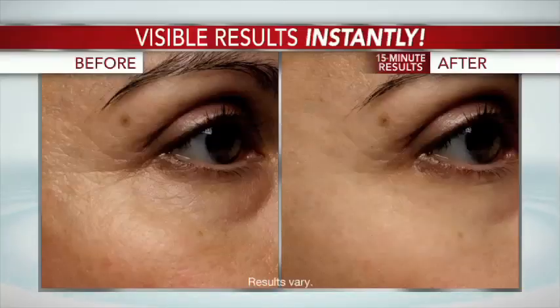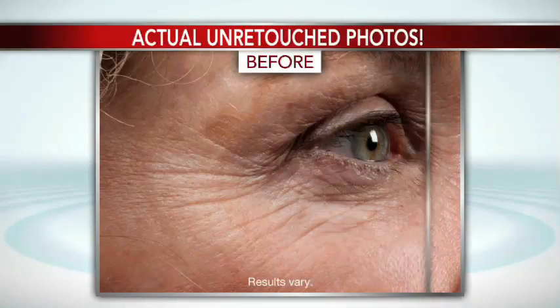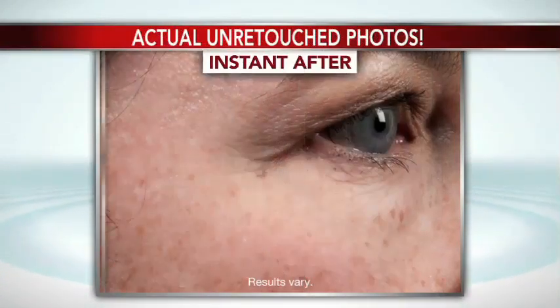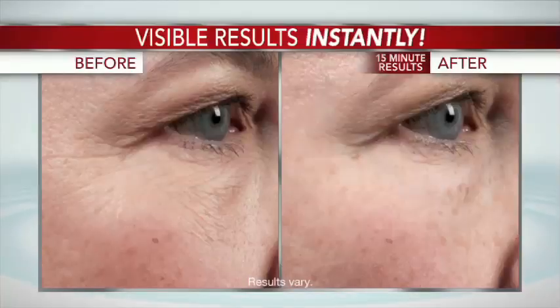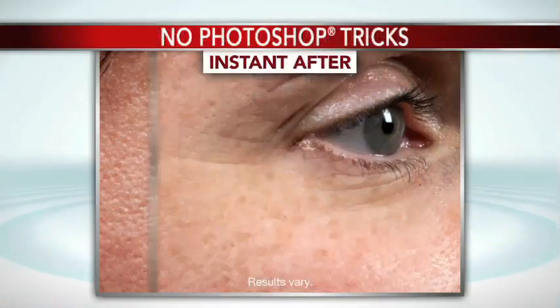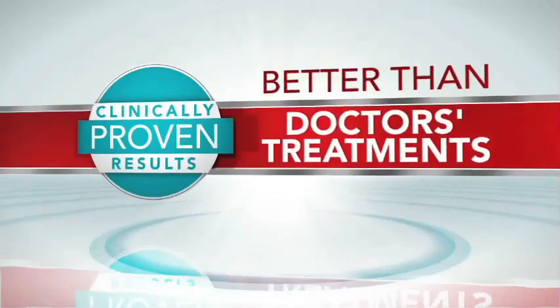Wait a minute. I know what you're thinking. You think these after photos have been retouched, don't you? You think we used a camera trick to blur out the photos. Well, guess what? We were as surprised as you when we saw the before and afters. But would we call it out like this if it weren't true? These are 100% real, instant results. No Photoshop tricks. No retouching. Real proof.